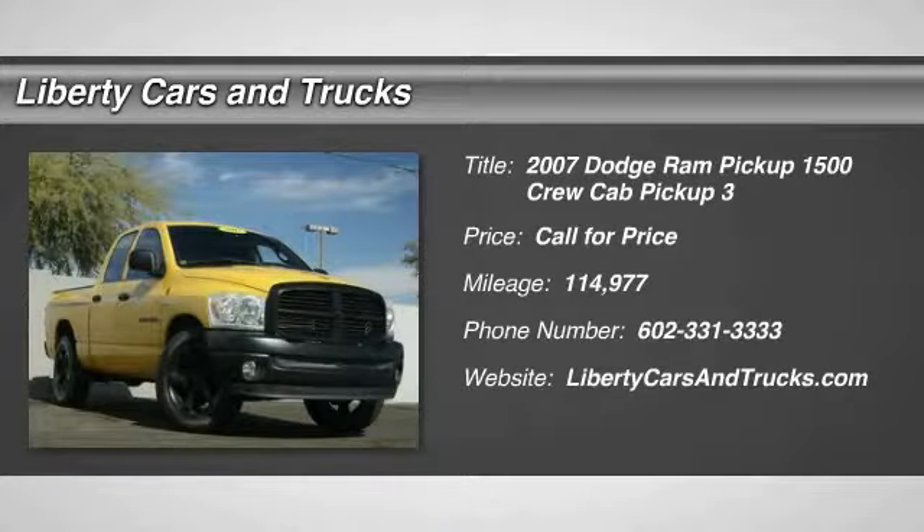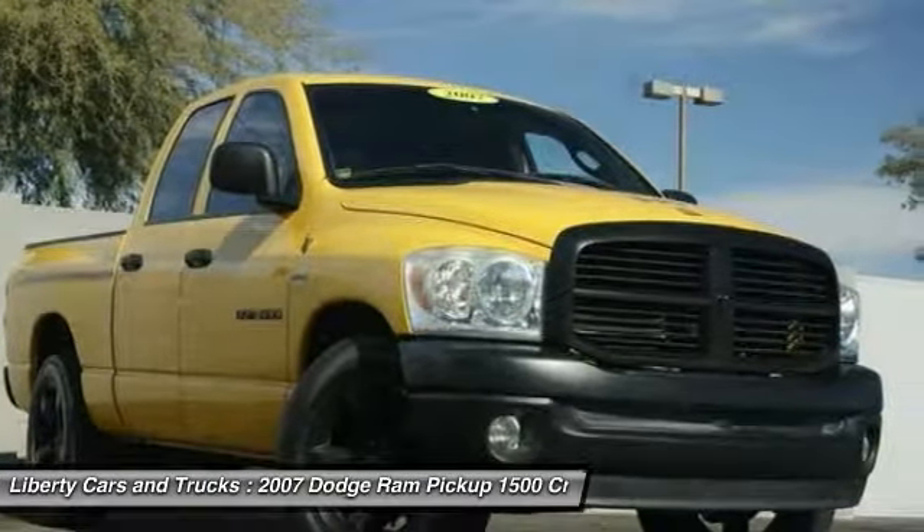You are going to love the 2007 Ram Pickup 1500. The Ram 1500 is the most awarded Ram truck ever.